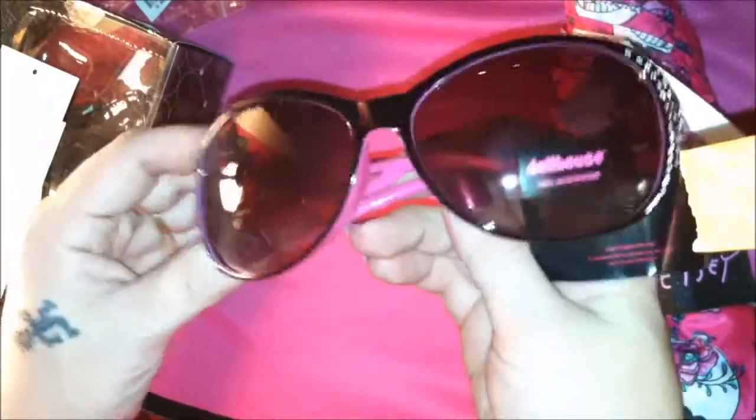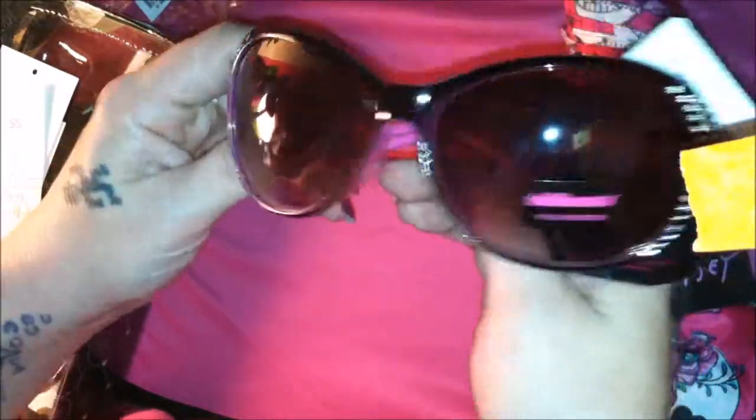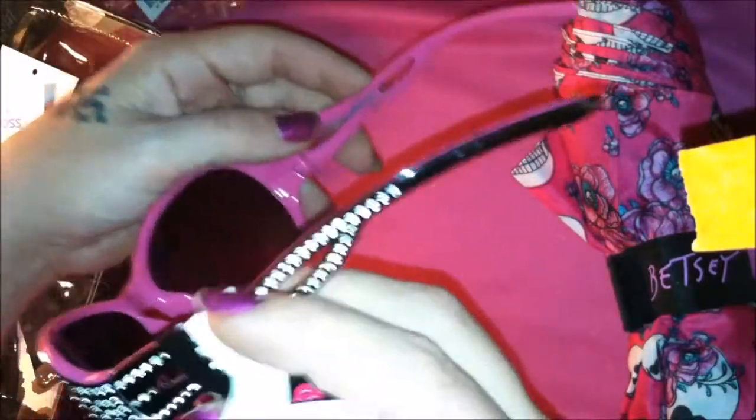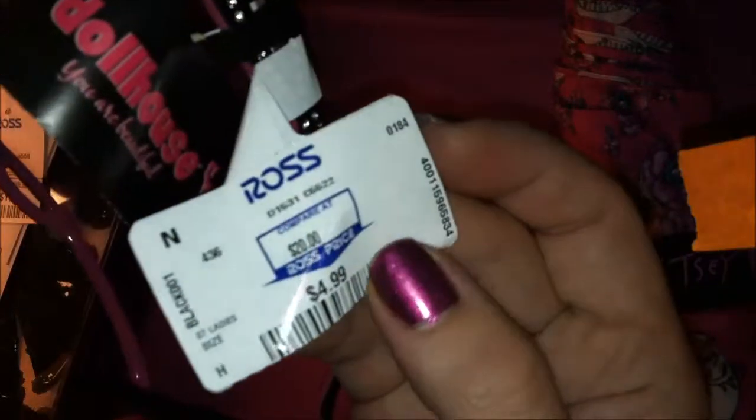The next item I picked up is not even a Betsy Johnson item — it is a Dollhouse item. This is the first Dollhouse item I have ever purchased. These are just a standard pair of sunglasses. They have rhinestone sides with a crisscross look, and they're black but the interior is this really cute baby doll pink. Dollhouse glasses like these go for about $40, and at Ross it was only $4.99.